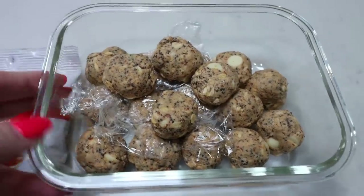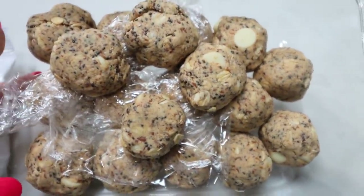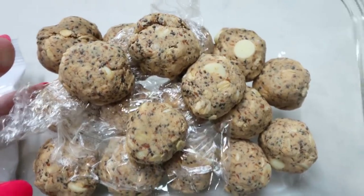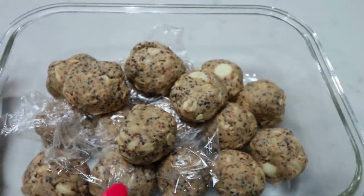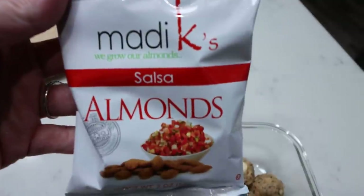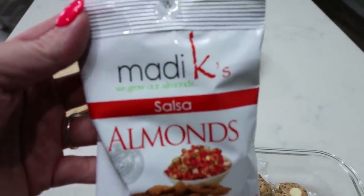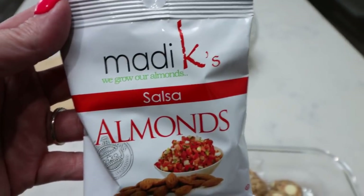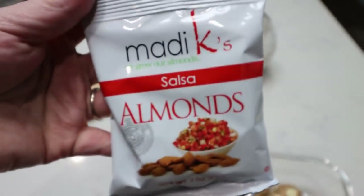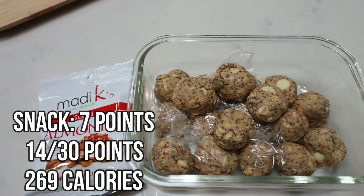Here's what I'm going to have for my morning snack — making this super simple. I'm going to have one of my little protein bites that I also meal prepped on Monday, so definitely check that out. These are absolutely amazing. I'm also going to have one serving of these Maddie K Salsa almonds — I bought these at the Dollar Tree and featured them in my Dollar Tree snacks video. There are two servings in this bag so I'm just going to measure out one. So my morning snack is one serving of almonds and one protein bite.